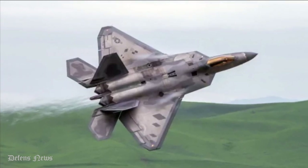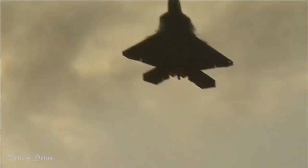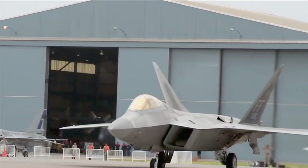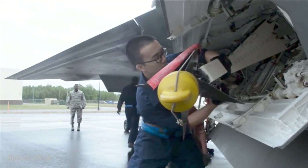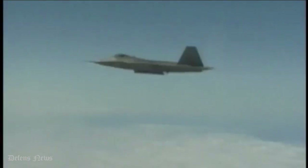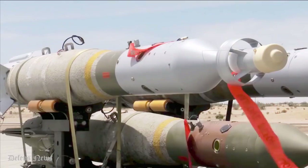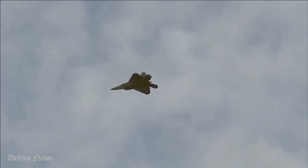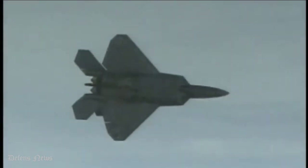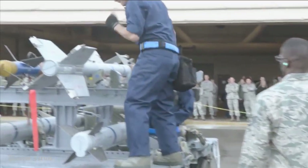The F-22 is also known for its supercruise technology, which enables the fighter to reach speeds of Mach 1.5 without needing to turn on its afterburners. This enables the fighter to travel faster and farther on less fuel, expanding its time for combat missions. The fighter jet fires a 20mm cannon and can carry and fire all air-to-air and air-to-ground weapons including precision-guided bombs such as the GBU-32 and GBU-39. It also uses a radar warning receiver with an updatable database called Mission Data Files, designed to recognize a wide range of enemy fighters, much like the F-35.